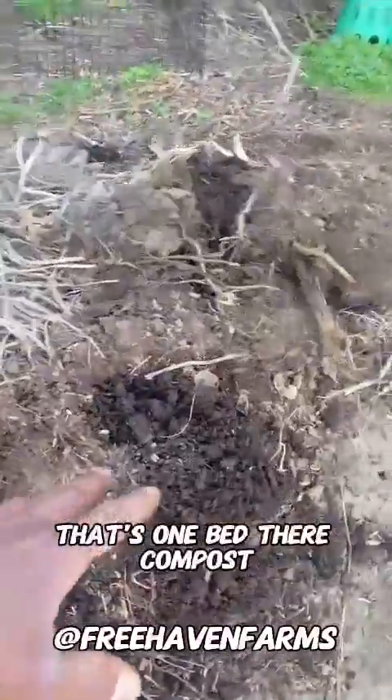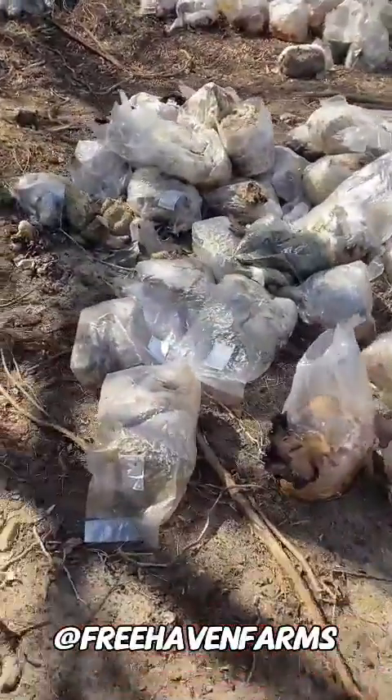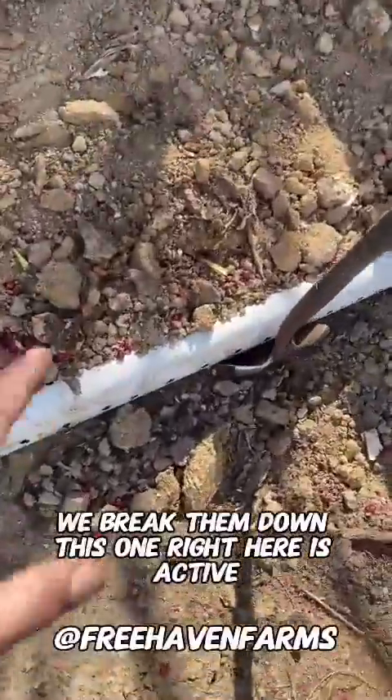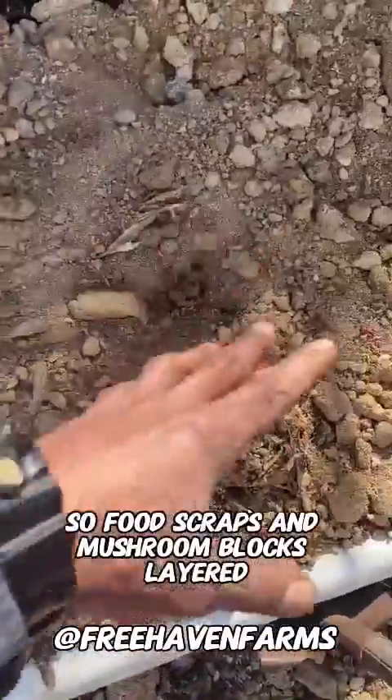That's one bed there. Compost. We've been layering in the mushroom blocks — we break them down. This one right here is active. So food scraps and mushroom blocks.